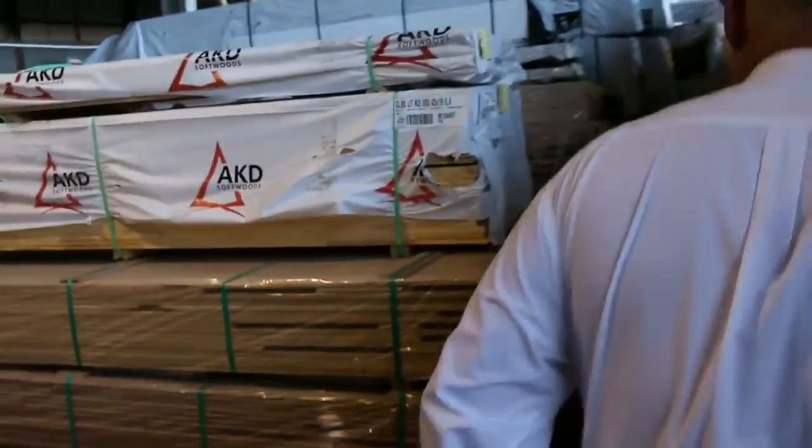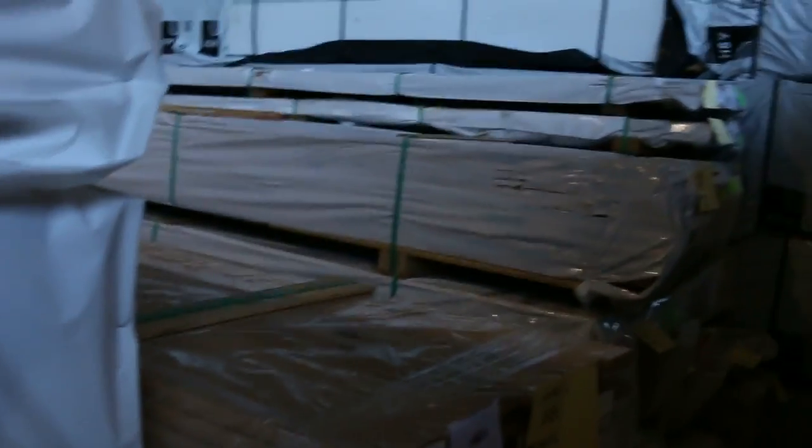More goods came in this morning — it's been a busy day. We've got decking, some 86x19 decking, some packs of mixed hardwood, a number of packs of flooring in a variety of species. As you can see, some 130 wide material there — quite a few of those.